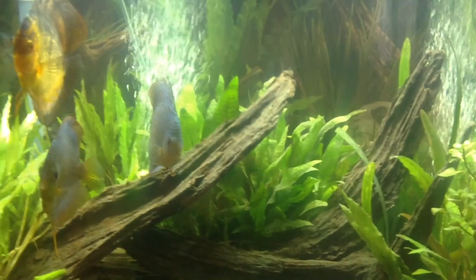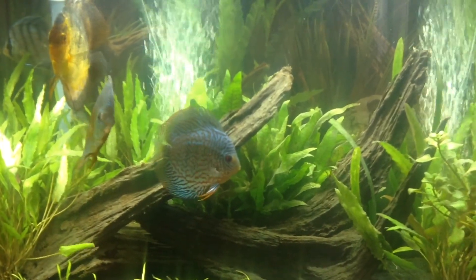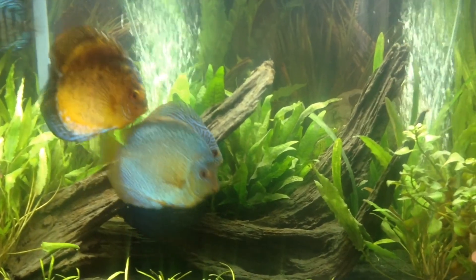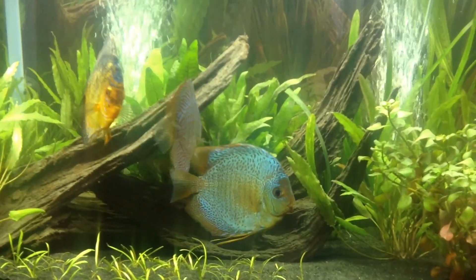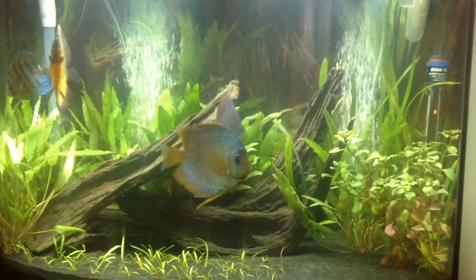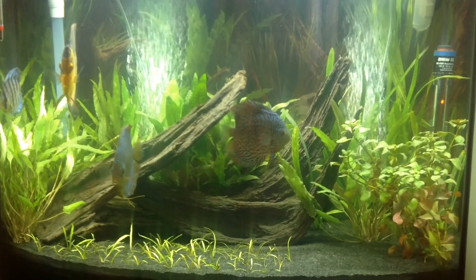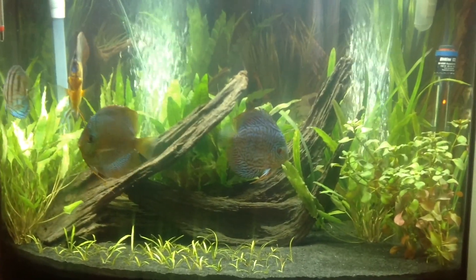I'm really liking the way this tank is looking right now. I'm hoping not to have to touch it again — just let everything settle in and grow out. I really like the upgrades and everything I've done to it, so I'm satisfied with it.